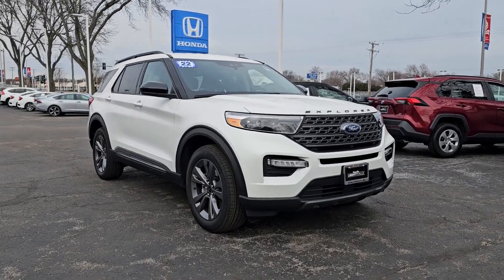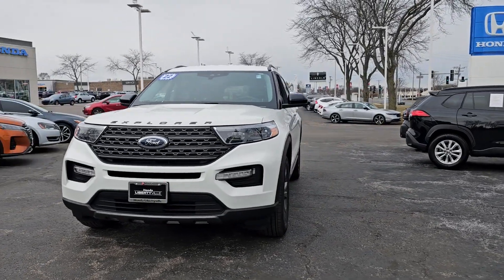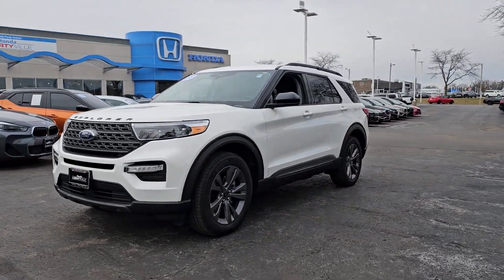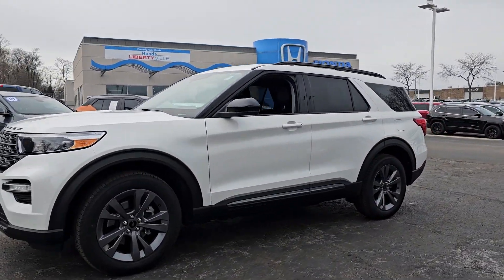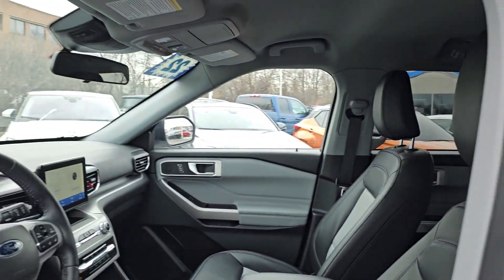Picture yourself in the 2022 Ford Explorer. With less than 10,000 miles on the odometer, this vehicle stands out from the rest. Here's an Explorer that brings an uncompromising spirit to all your adventures.